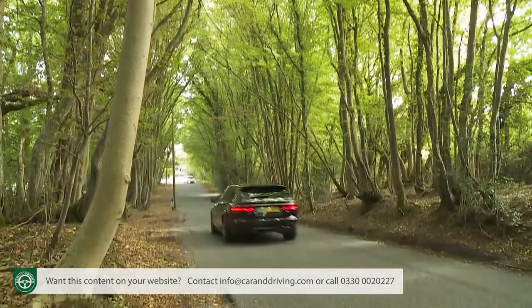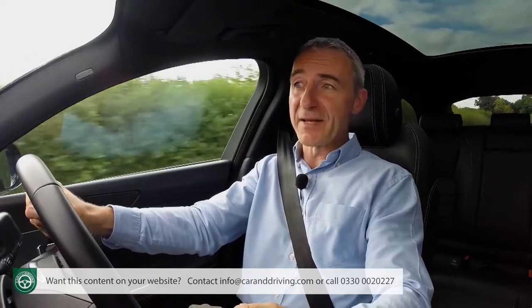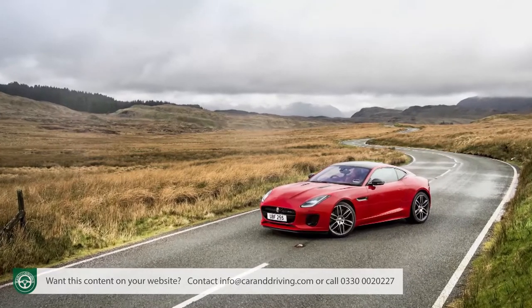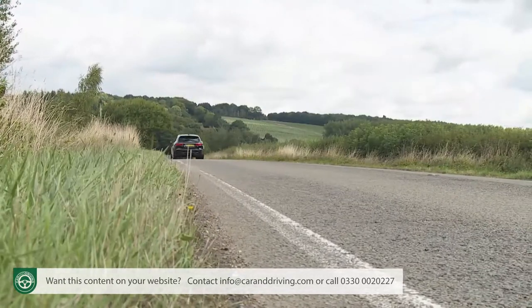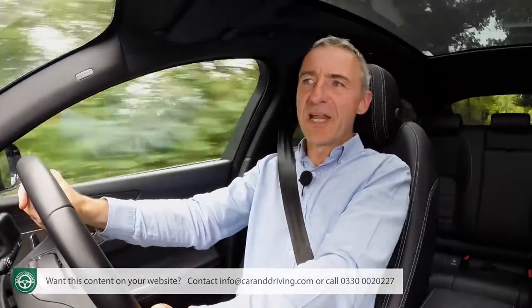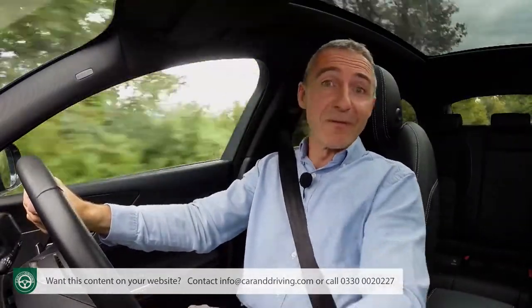Perhaps given the current eco-climate you'd prefer petrol power? Your options come only with auto transmission, kicking off with a rear-driven 250 PS variant capable of 62 mph in 6.4 seconds on route to 152 mph. Ideally though, you want the 300 PS unit borrowed from Jaguar's F-Type sports car, fitted with all-wheel drive, making 62 in 5.6 seconds on the way to 155 mph. Ultimately, XF motoring is really about lowering your heartbeat rather than raising it.